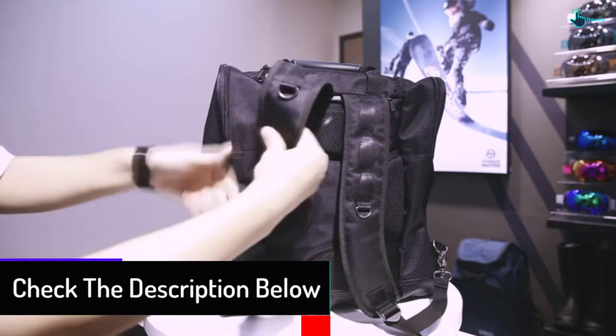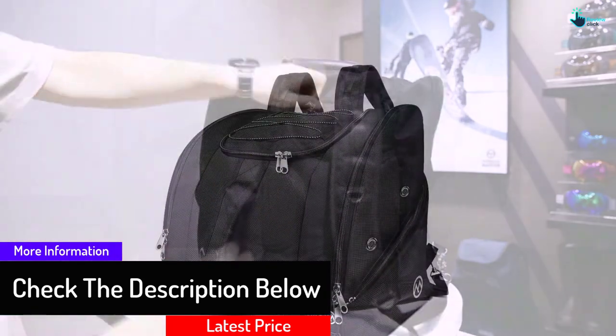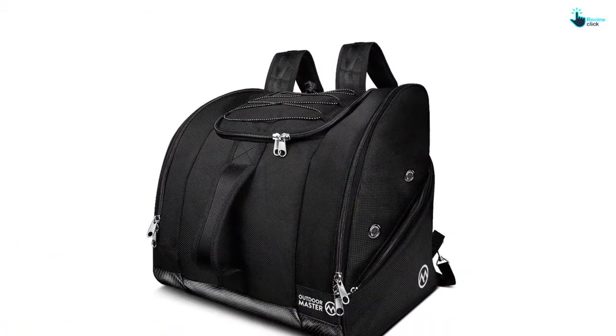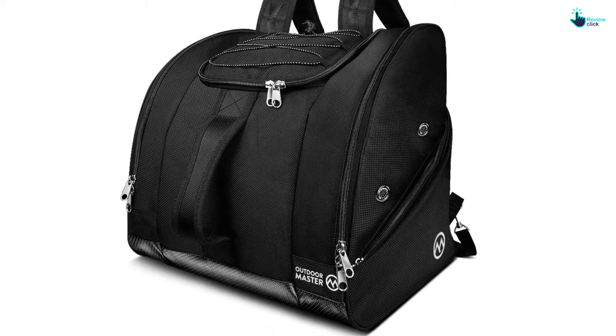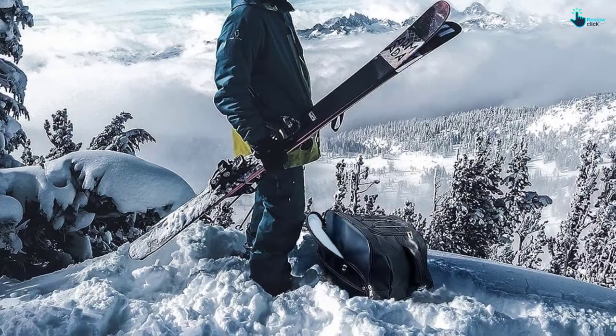Because of the ergonomic handles and shoulder straps, you can carry it comfortably as a backpack or across your shoulder. With three outer zipper pockets, you will have quick access to your valuables and other skiing gear. This is also a risk-free purchase, as it comes with a lifetime warranty.